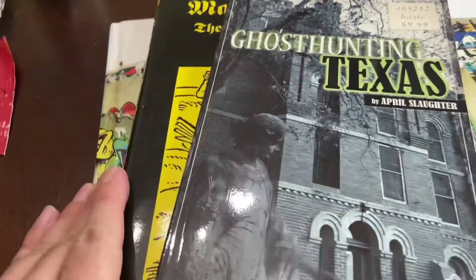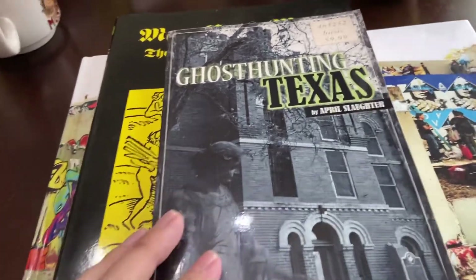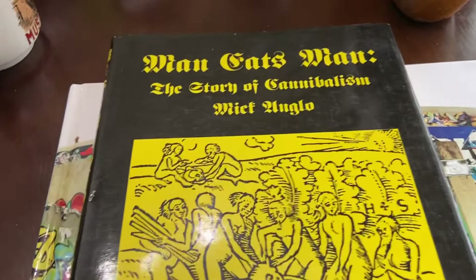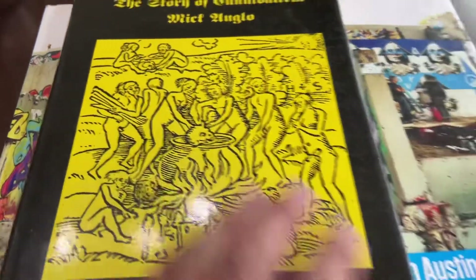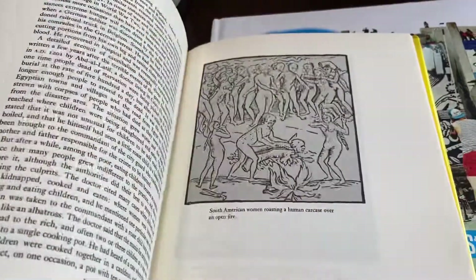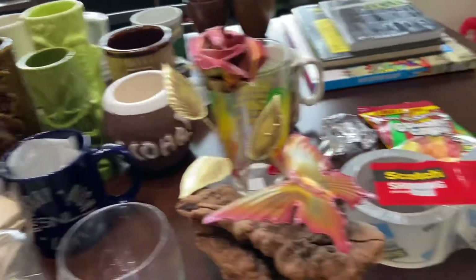My top earner on eBay was books and I had no idea — I end up getting good money for certain books I randomly scan. I'm starting to get an eye for things. Ghost Hunting Texas was at Kyle Library Thrift. Someone had a bunch of prophecy stuff there too. And this — 'Man Eats Man: The Story of Cannibalism.' I thought it would be a rare book; you can buy it for about $15 but I got it for a dollar. That's the rest of my books — I collect them but I don't always read them.